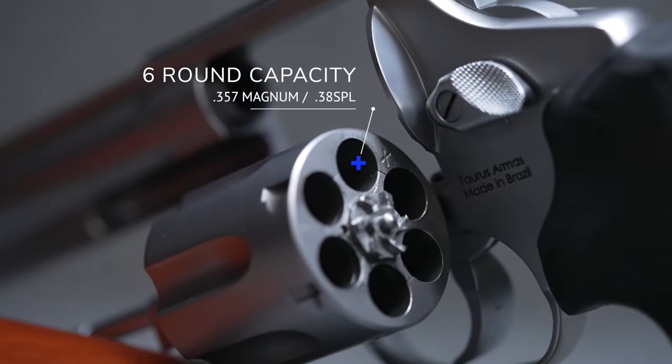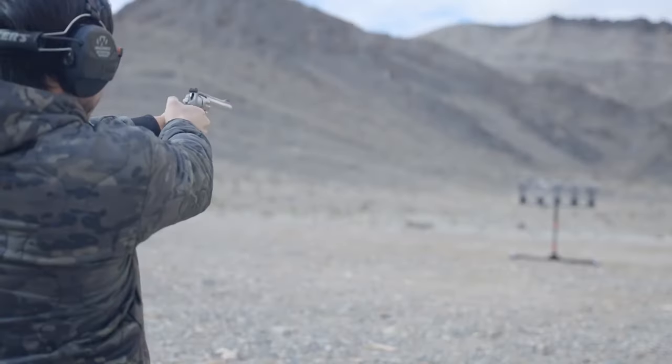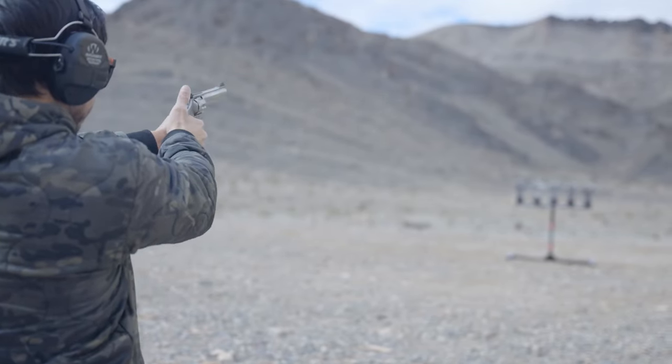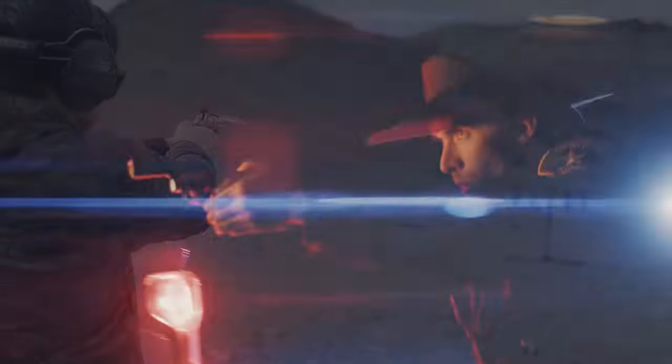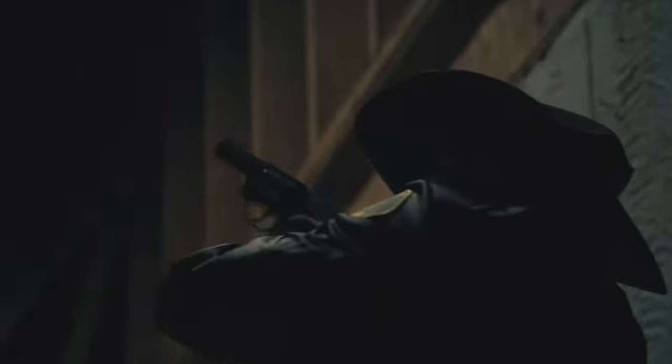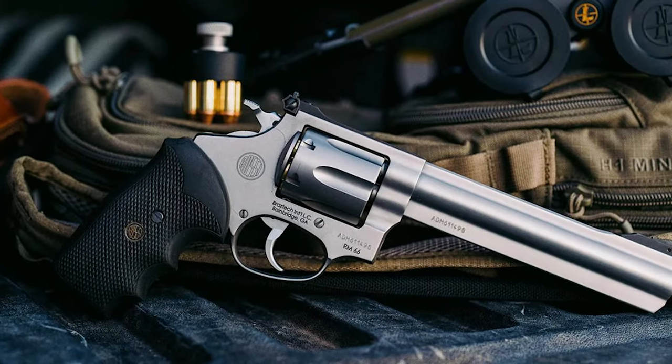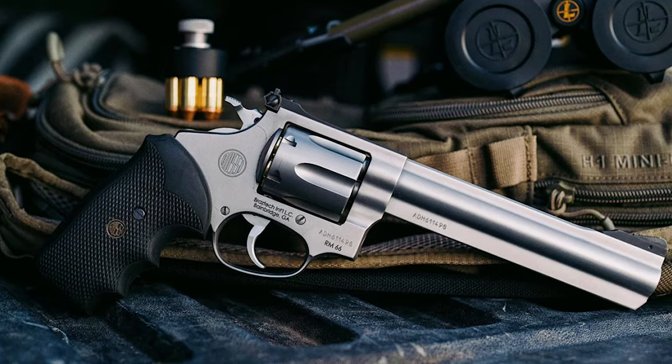The RM66 fits common holsters and speed loaders for similarly sized medium-frame revolvers, and there are already a considerable number of accessories available. Its square butt configuration makes it easier to shoot with full-power magnums or .38 Specials. All in all, the Rossi RM66 is a reliable and versatile revolver that can serve a variety of purposes for years to come.